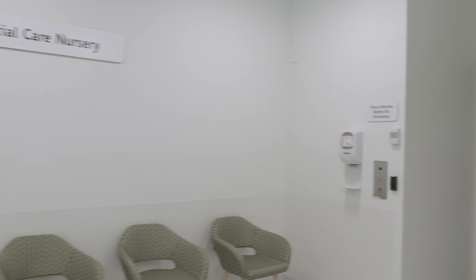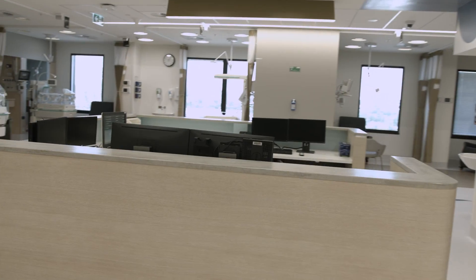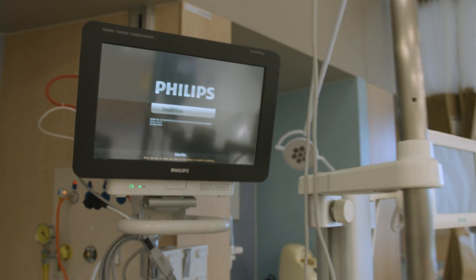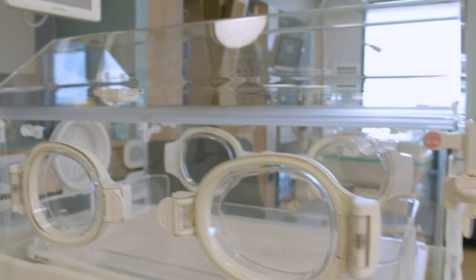Bendigo Health is a level two accredited neonatal facility, which means we can care for newborns up to 28 days of age. The special care nursery has the capacity to care for 15 babies, an increase from the current facility capacity of eight.